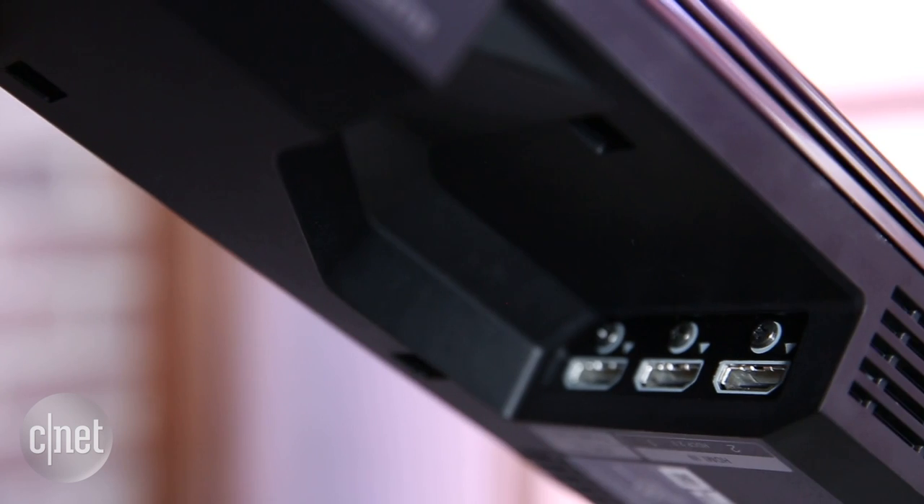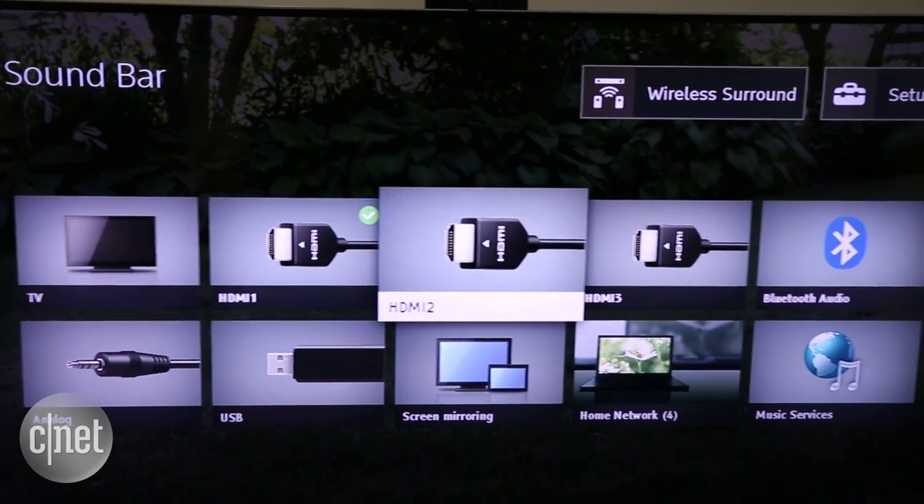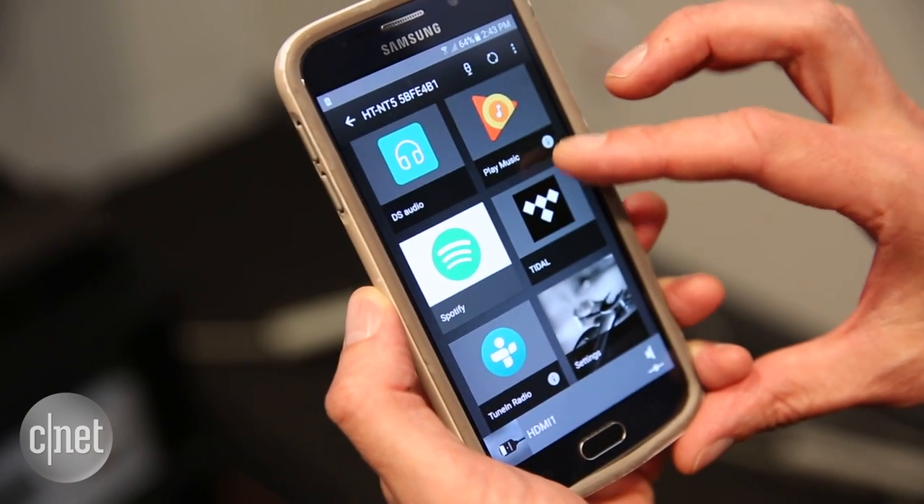I also like the three HDMI ports with support for 4K and HDR sources. The soundbar is also capable of streaming music with Bluetooth, Google Music, and the company's own Songpal control app.